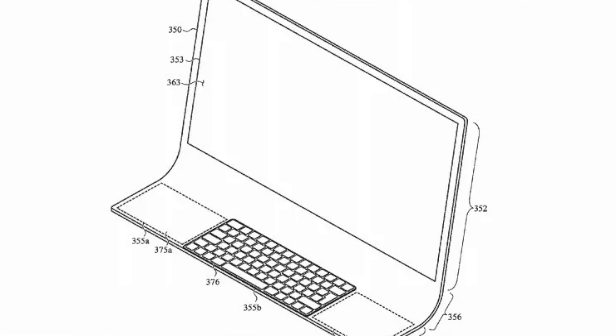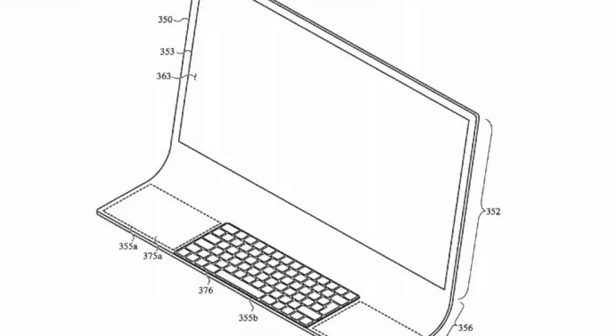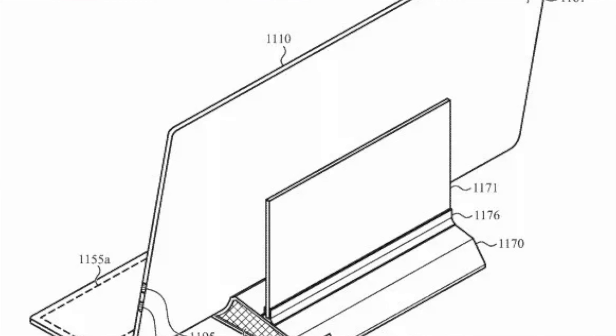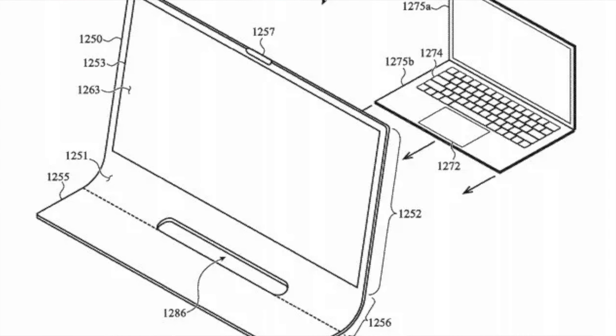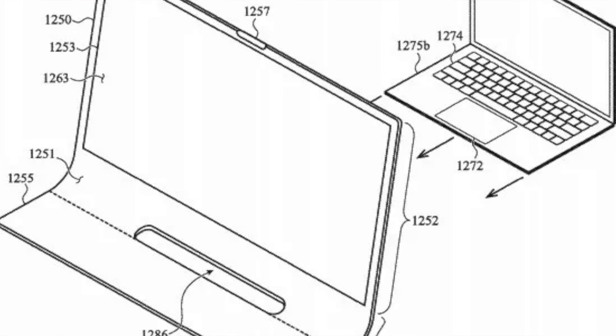Is this the new iMac? Please, Apple, no. Over the weekend, we were treated to a new patent design from Apple that many are speculating might be the design for the next iMac. The drawings depict a single piece of curved glass that would house the screen and be supported by a wedge in the back of the device that would house the computer's internals. There's also a drawing that depicts the screen as a docking station for a MacBook.